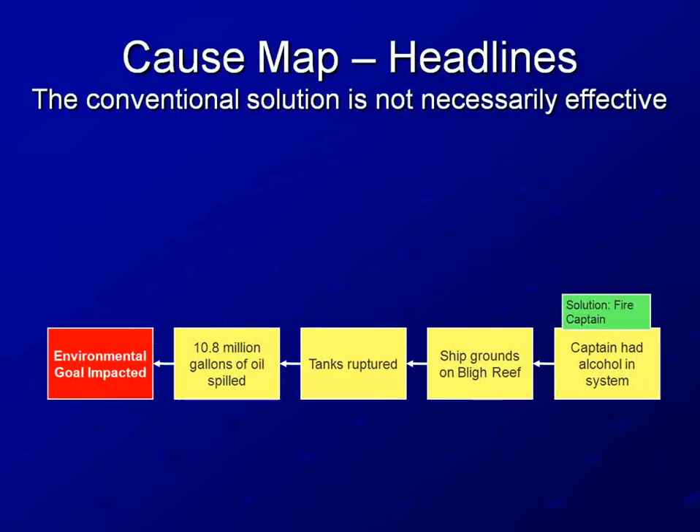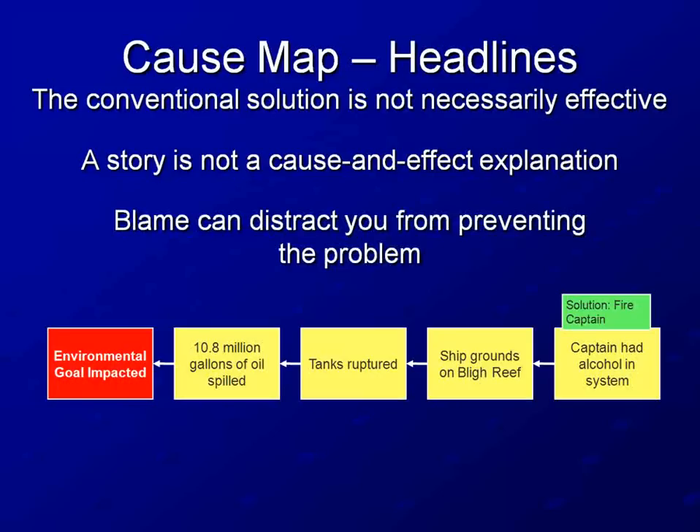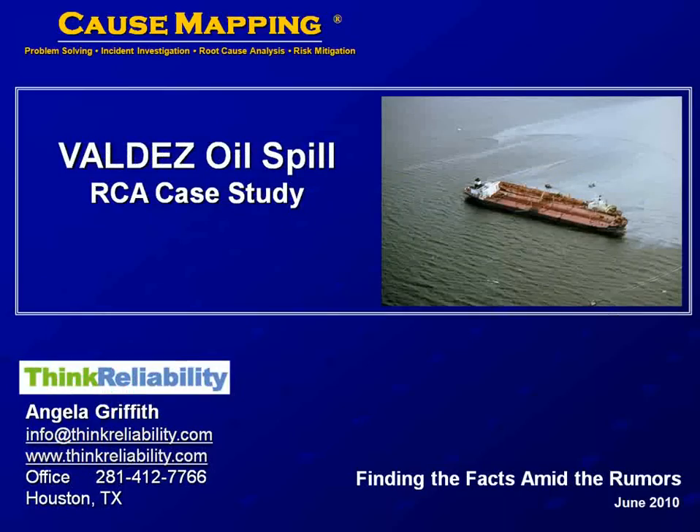Going back to the five-box cause map created from media headlines — if we had stopped at this oversimplified cause map, we would have missed the opportunity to make meaningful changes. Although it makes for a sensational story, it is not a solid cause-and-effect explanation. Blame, as doled out in the media for this incident, isn't going to help you solve the problem. Blame may lead you to fire the person deemed responsible, but by doing so, you may deprive your organization of the person best able to help figure out what went wrong and fix it.